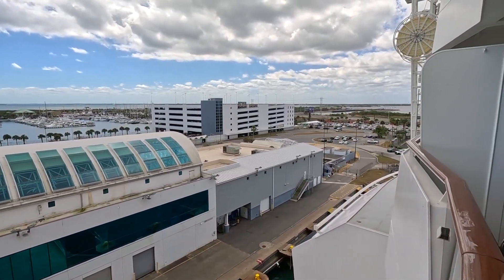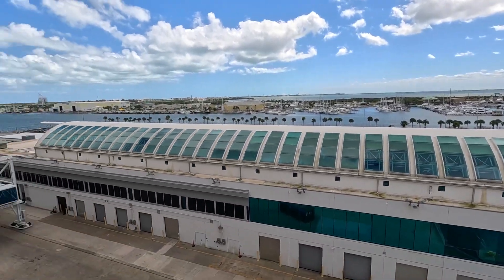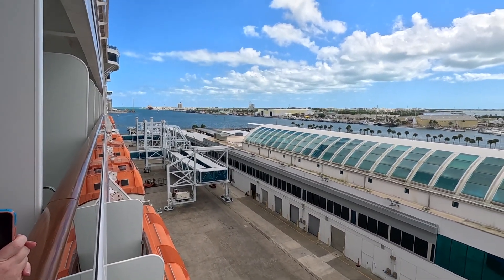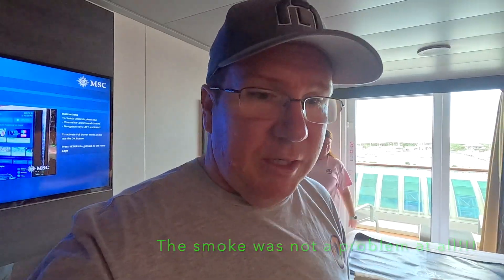And this is going to be our view. We're kind of right at the bend — that's the front up there. I think the only downfall of this room is that it's right above the crew smoking area, so we'll see how much of a problem that is. We did not pick this room — it was a balcony guaranteed Bella Experience. Room 10358 on Hagia Sophia.